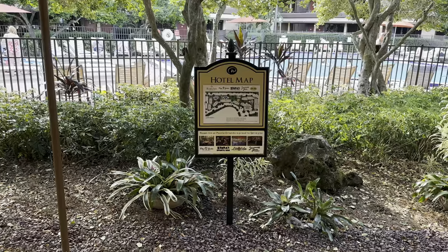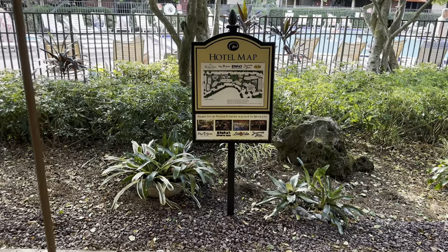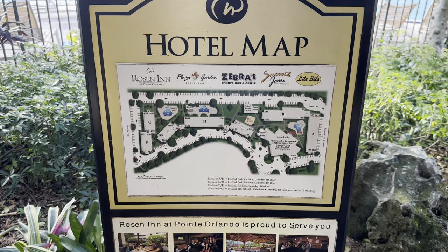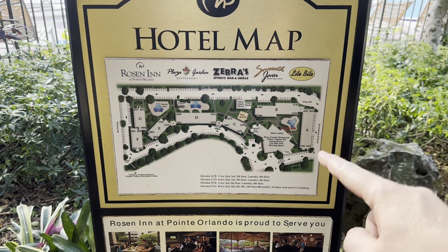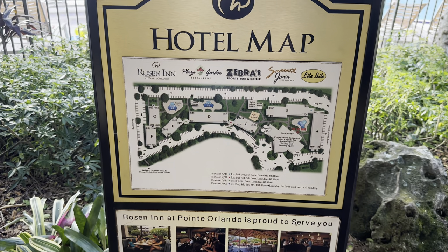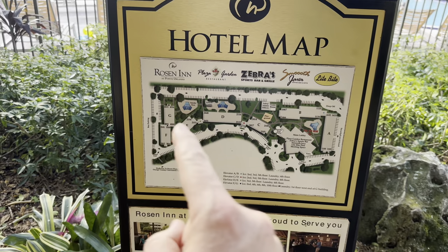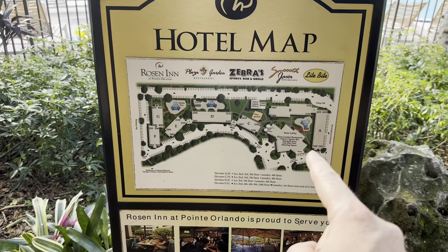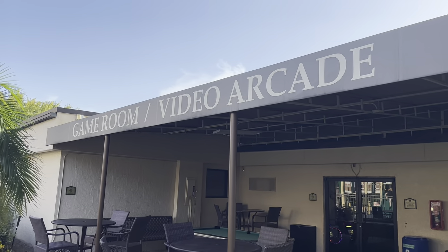Here we have a hotel map, and just beyond that is swimming pool number one — there are people in so I'm not going to get too close. Here's a map of the grounds. I am in block A, which is just here, and swimming pool number one is just there. There are another two swimming pools here and here, and reception is the main lobby building just here.